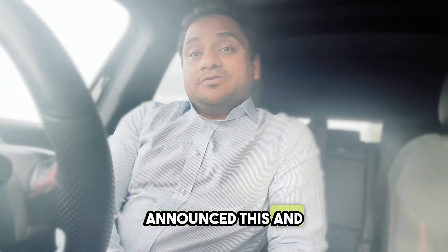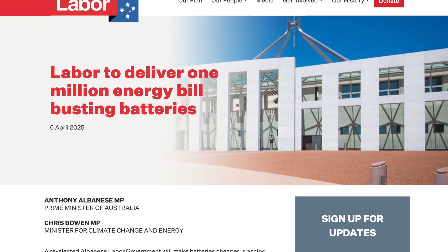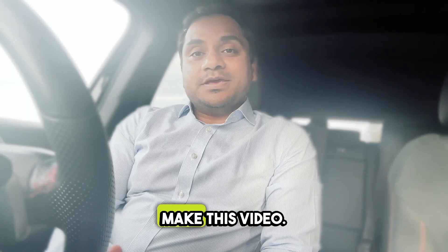They have just announced this and written it on their official website on 6th of April 2025. I was getting a few calls about it, so I thought I'd just make this video.